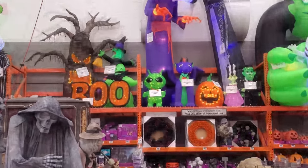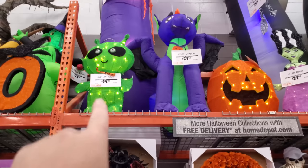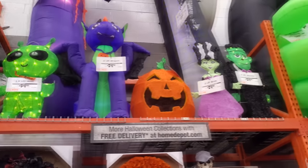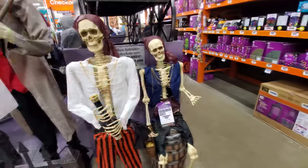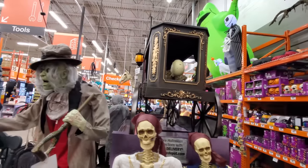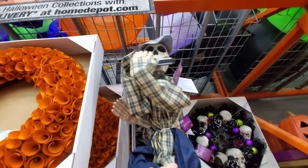Look at the little green alien — holy crap. I love that thing. What if you just had a whole ton of those around in your front yard? Little dragon, pumpkin, Frankenstein, and Bride of Frankenstein. We have so much cool stuff to look at here. Home Depot for the win this year. We got a harmonica playing skeleton.